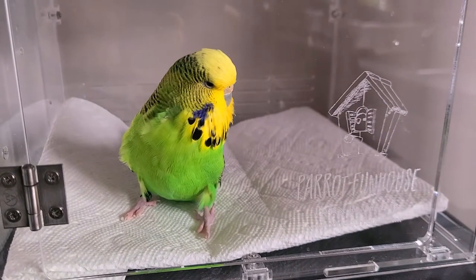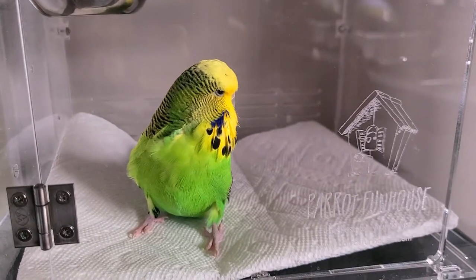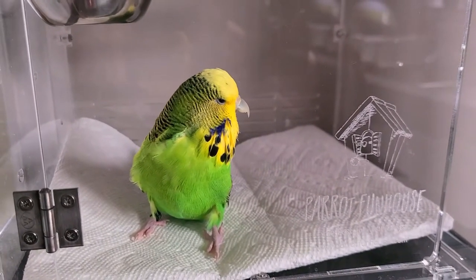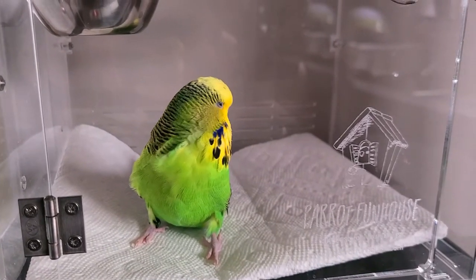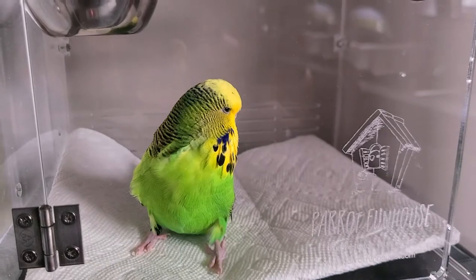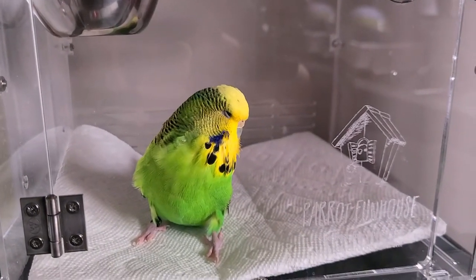Hey guys, welcome to my channel. Today I'm going to take you guys with me — we're gonna take Basil to the vet. She's actually healthy, there's no issues, it's just an annual visit. This was actually supposed to happen a couple months ago. I typically suggest everyone to take their bird right away.